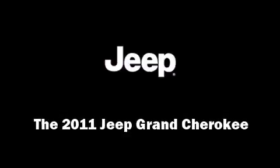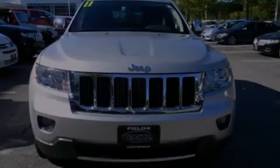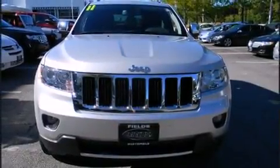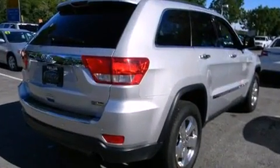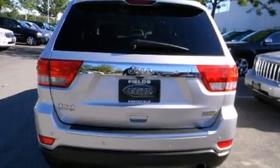Outstanding design defines the 2011 Jeep Grand Cherokee. With fewer than 25,000 miles on the odometer, this four-door sport utility vehicle prioritizes comfort, safety, and convenience.